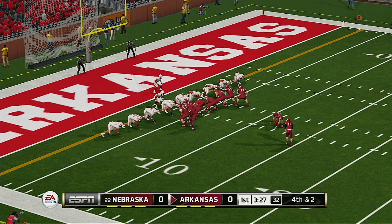It looks like they're ready for the kickoff. He drills this one. Tackle at the 20.